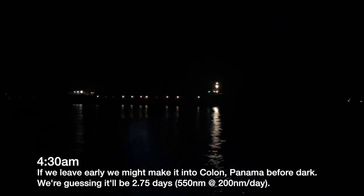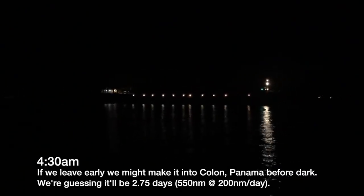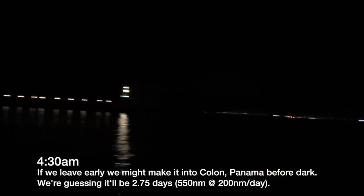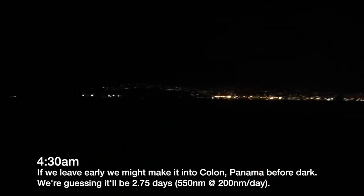We're just leaving Jamaica. It's 4:30 in the morning. I'm going out and there's giant tankers like this. It's pretty dark out here at the major harbor. Super intimidating coming in and out of here in the dark.